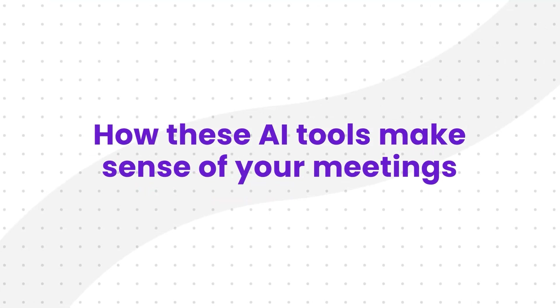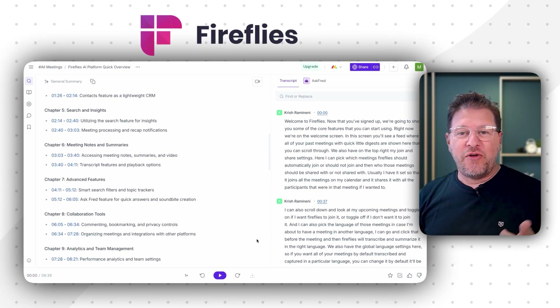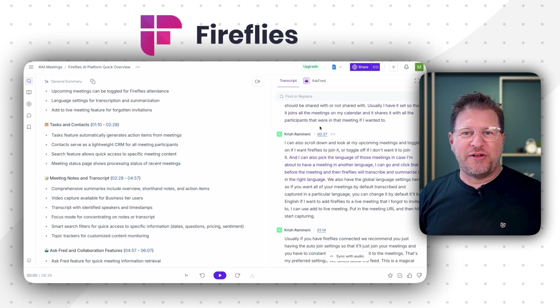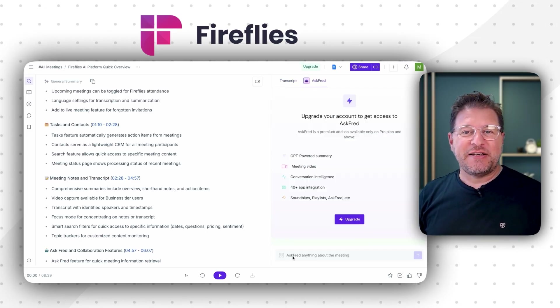While accurate transcription is super important, the real value add comes from how these AI tools make sense of your meetings — that is, the summaries and AI capabilities. Fireflies does provide quick AI summaries, including an overview, an outline, and identified action items. Users also appreciate their chatbot called Ask Fred, which is basically a ChatGPT-style assistant fine-tuned for querying meeting content.